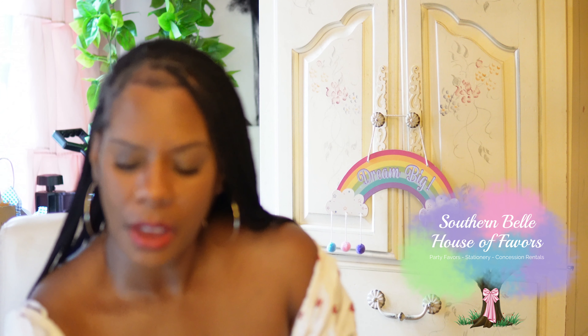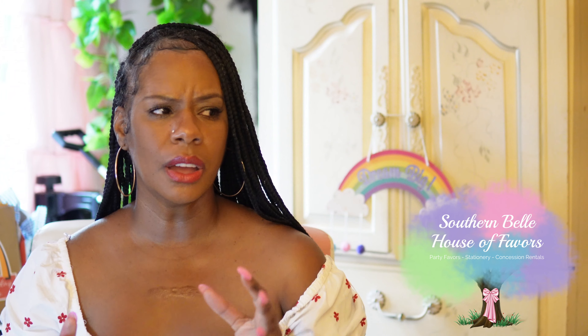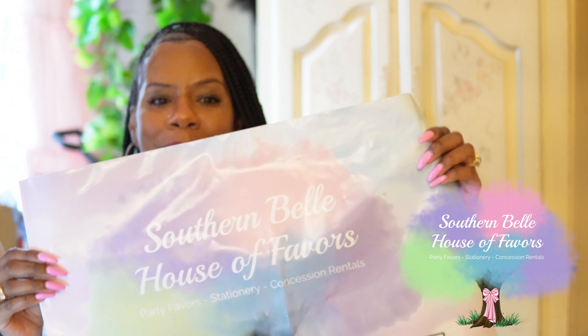I've also bought refrigerator magnets and stickers from them — things to give away to my clients. Everyone should definitely check out Sticker Mule. I love them.